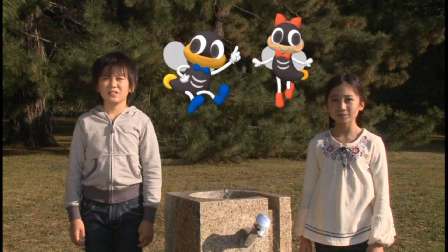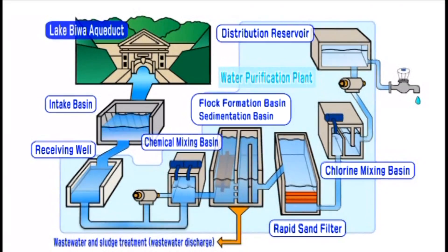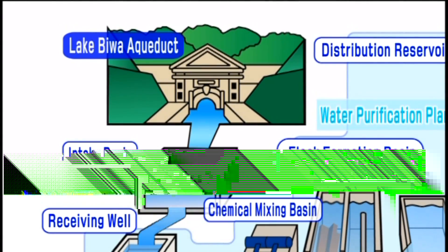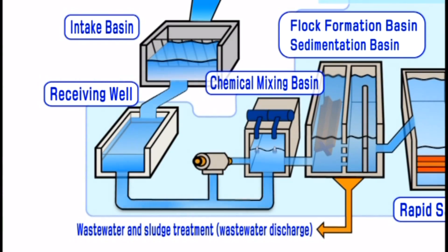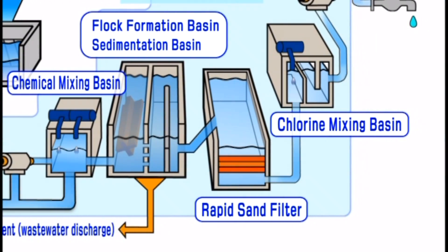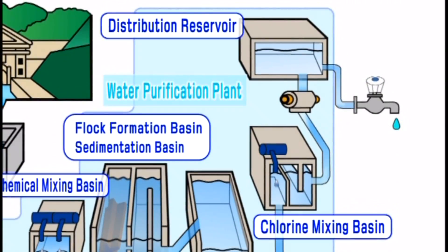Let's first see how water is supplied. Most of Kyoto's water is brought from Lake Biwa via the Lake Biwa Aqueduct. This raw water flowing down the aqueduct is unprocessed water that will eventually be processed into tap water. It is sent to purification plants where it goes through several stages that transform it into safe tap water, and then is sent to homes in Kyoto City. Therefore, the water in all homes is safe to drink.